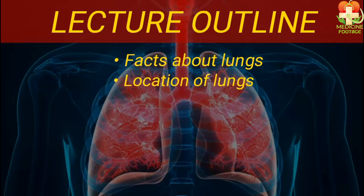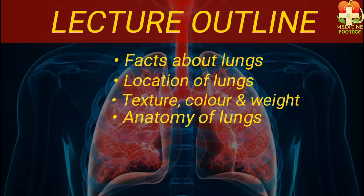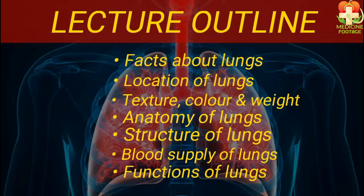Next, we will explore the texture of the lungs, followed by their color and weight. Then we will move on to study the anatomy of the lungs. We will also discuss the structures of the lungs, followed by their blood supply, venous supply, and nervous supply. Finally, we will go over the functions of the lungs and what roles they perform in our body.